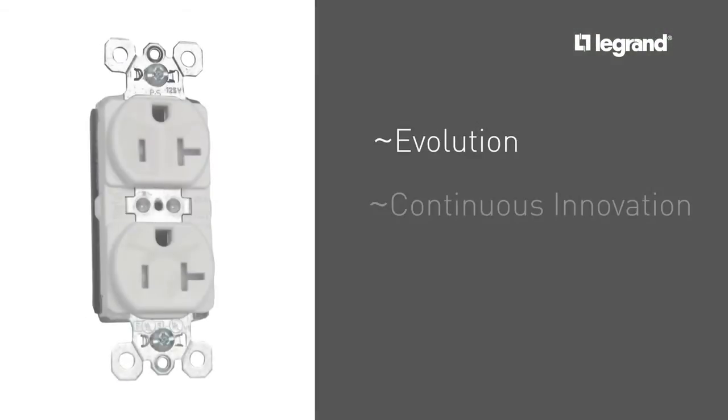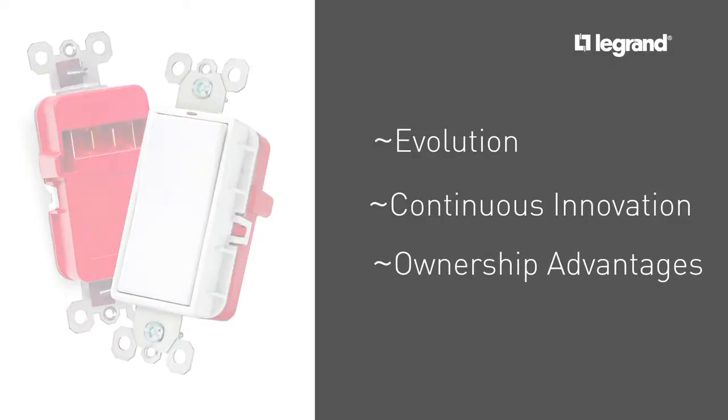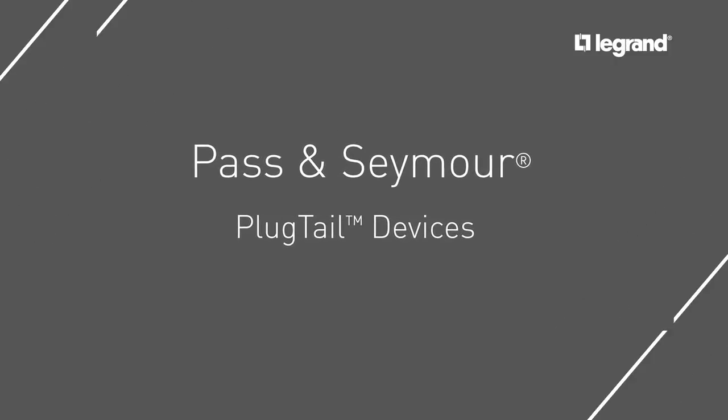The evolution and continuous innovation of the Plug-Tail line continues to provide ownership advantages throughout your facility. Ask Legrand how Pass and Seymour Plug-Tail devices and other electrical innovations can help you impact better patient care.